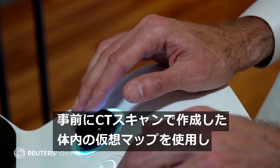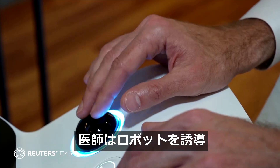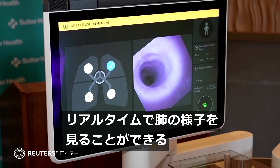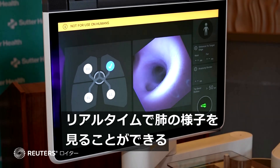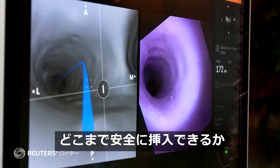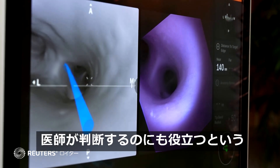The robot allows doctors to navigate the lungs with a virtual map produced from a CT scan. During the procedure, it provides a real-time view of the lungs as the catheter enters the breathing tubes. It also helps doctors determine how far the needle used in a biopsy can be safely inserted without causing a lung collapse.